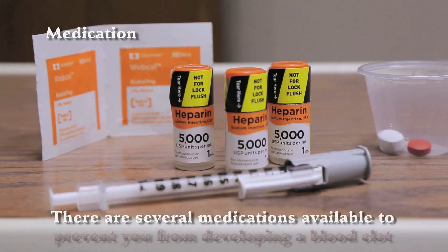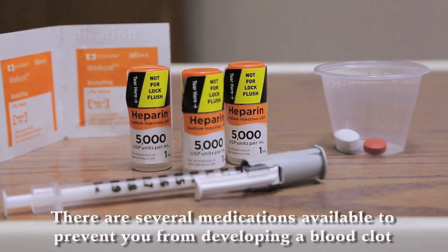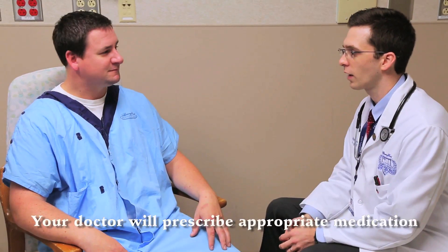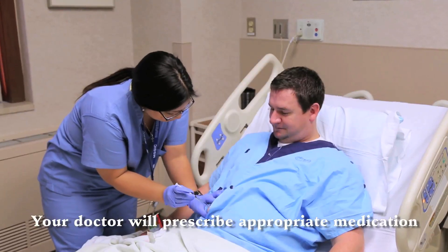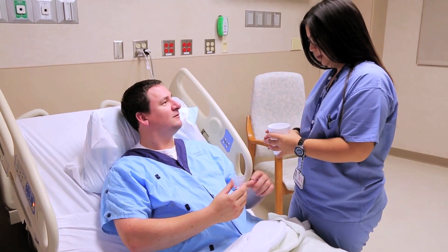Medication. There are several medications available to prevent you from developing a blood clot. Based on your risk factors or health condition, your doctor will prescribe an appropriate treatment which consists of a shot under the skin or a pill. If you actually develop a blood clot while in the hospital, your medical team will put you on a continuous medication through the IV to help dissolve the blood clot.